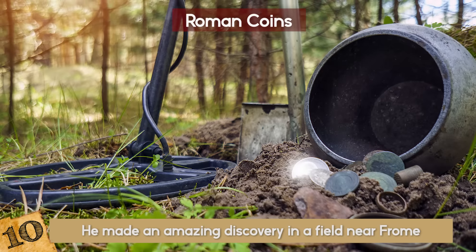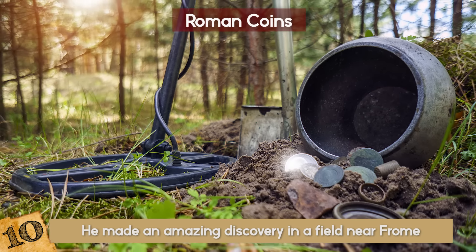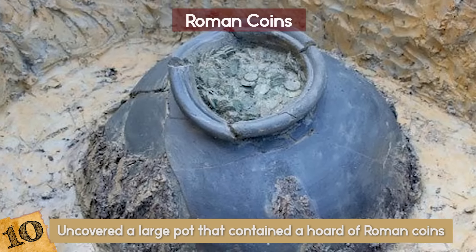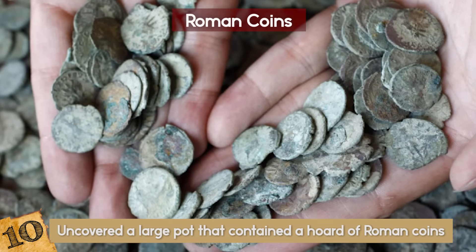Expecting to find the usual discarded metal objects, he started digging on a spot where his detector had signaled a strong reading, and to his surprise, he uncovered a large pot that contained a horde of Roman coins. In total, there were over 52,000 of them!